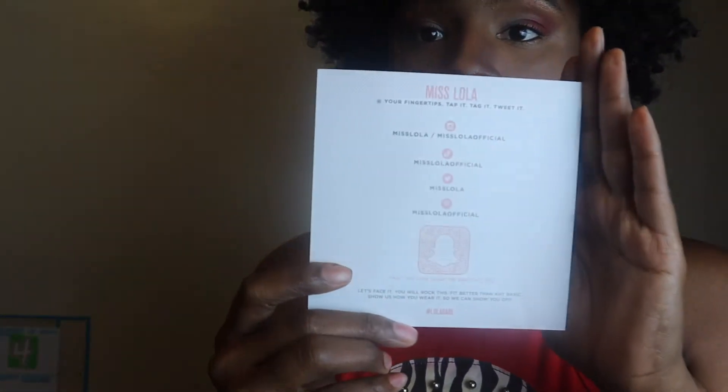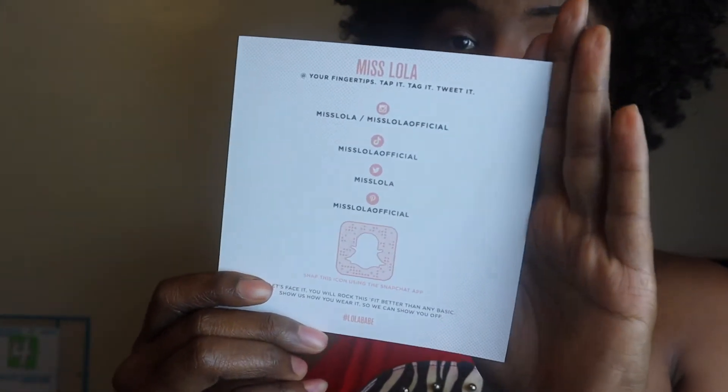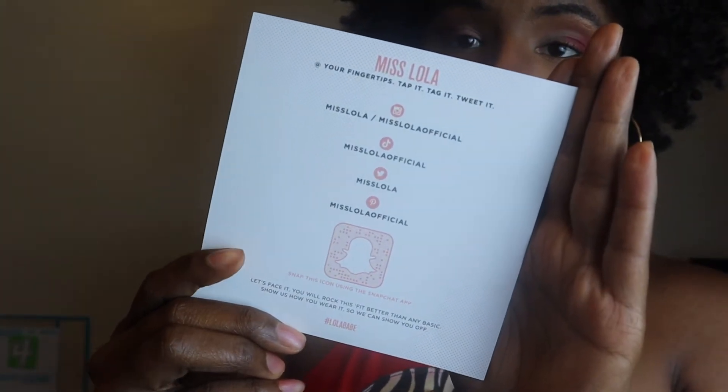They are fire, sis! When you open the box, they have this little thank you card with their social media — you guys can go follow them. This is not a sponsored video, by the way. The packaging comes like this — they just come in a little bag.